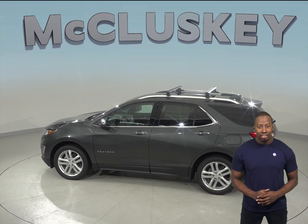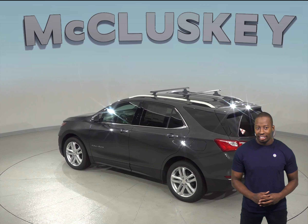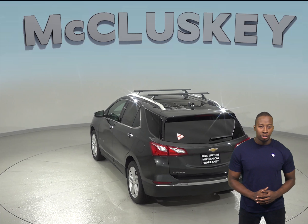The Chevrolet Equinox also gets 39 miles per gallon on the highway and about 28 miles per gallon in the city. It also automatically turns off when the vehicle is stopped, saving fuel and reducing pollution.